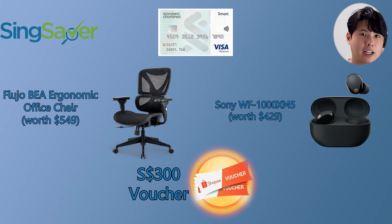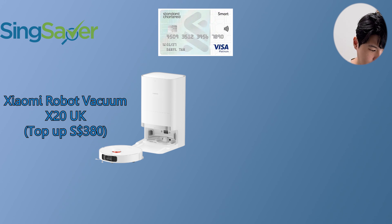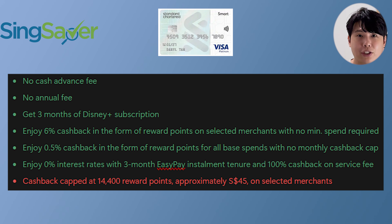The Smart Card promotion is not as big as compared to the Simply Cash card. Again only valid for new Standard Chartered credit card applicants. The top-up options are different though — top up $380 to get a Xiaomi Robot Vacuum X20, which is much nicer, or top up $450 for the better Flujo Aya ergonomic office chair, which is a pretty premium office chair.